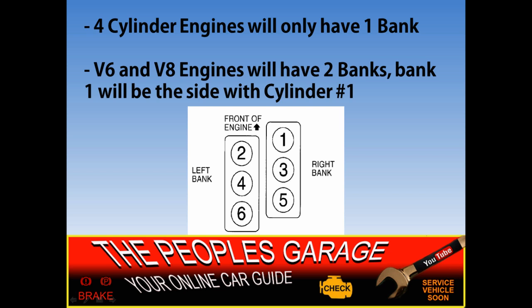It's not always going to be cylinders one, three, five on one side. For instance, Ford would have one, two, and three on one bank, and then four, five, and six on the other bank. So you really have to look up your particular vehicle. You can Google that — put in year, make, and model, then bank one or bank two, and a diagram will pop up. Or search for firing order; that's another way to do it.